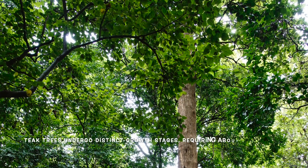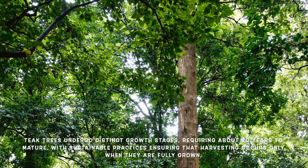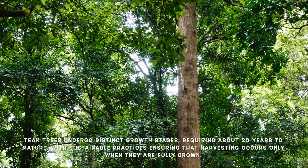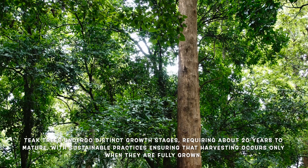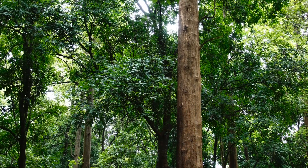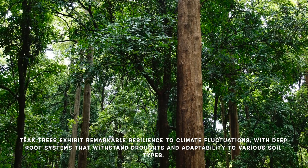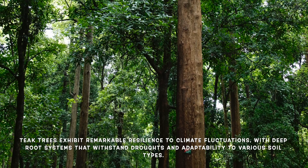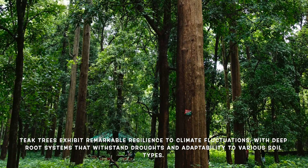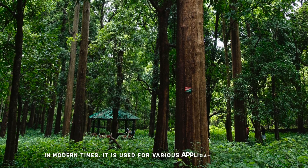Teak trees go through distinct growth stages. Young trees are often planted in nurseries before being transferred to the forest. They require around 20 years to reach maturity, and sustainable practices ensure that harvesting doesn't occur until they are fully grown. Teak trees are also remarkably resilient to climate fluctuations — their deep root systems allow them to withstand drought, and their ability to thrive in a variety of soil types makes them adaptable to changing environments.